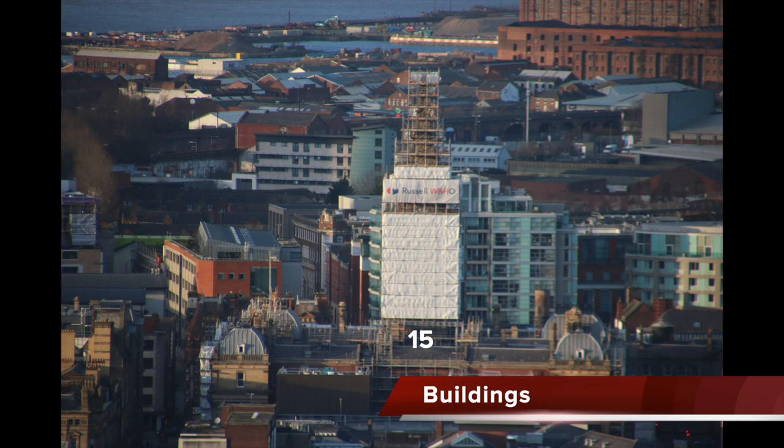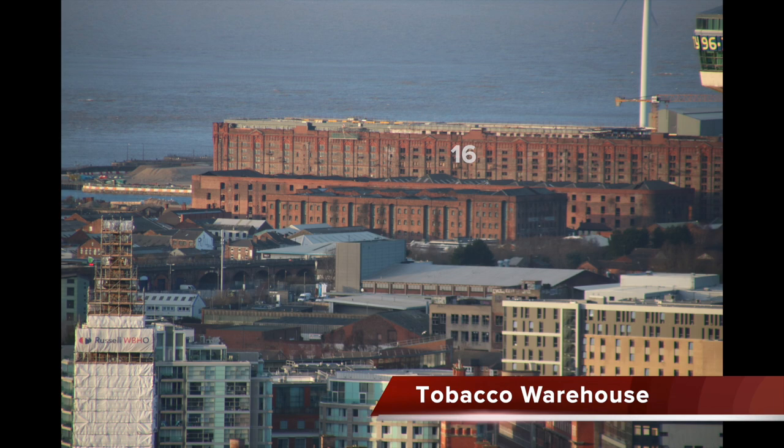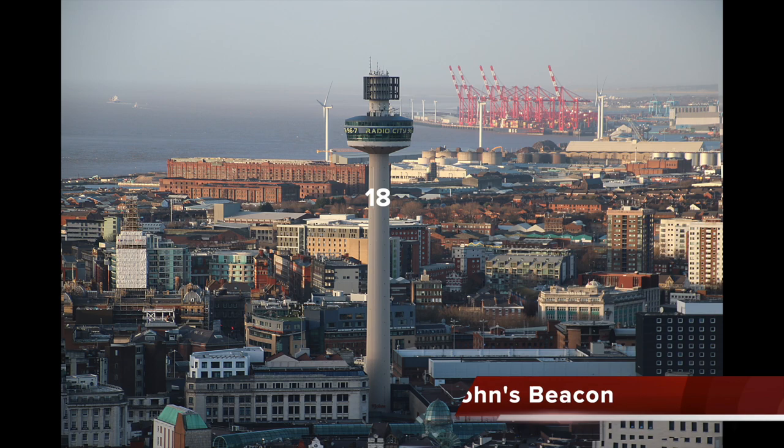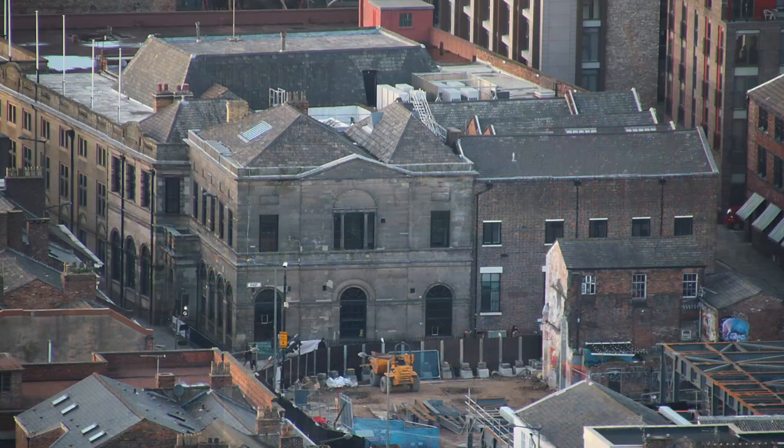The municipal buildings were sold off by Liverpool City Council and are covered in scaffolding, being converted into a four-star hotel. The mighty Tobacco Warehouse is being converted into apartments, and further ahead we can see the striking red-painted Port of Liverpool cranes. St John's Beacon opened in 1969 and was the highest building in Liverpool at 118 metres — it too offers great views.